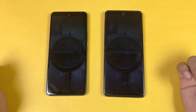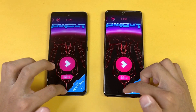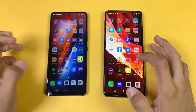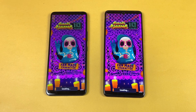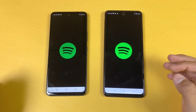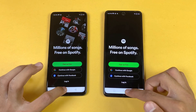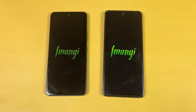Instagram loads faster on the Note 10 Pro. Pinterest also a little bit faster on the Note 10 Pro. Snapchat is faster on the Note 10 Pro. The Subwoofer app is also faster on the Note 10 Pro by a huge margin.